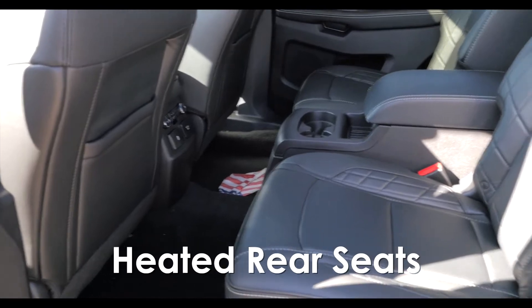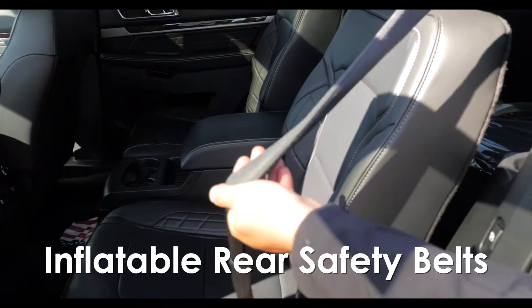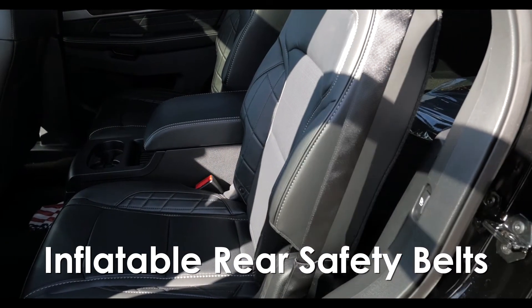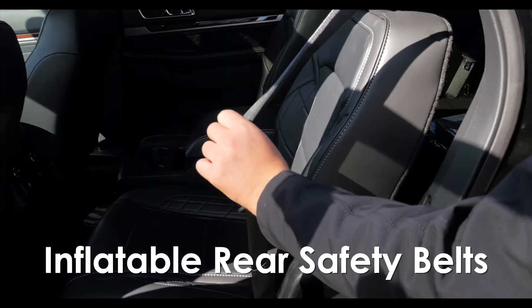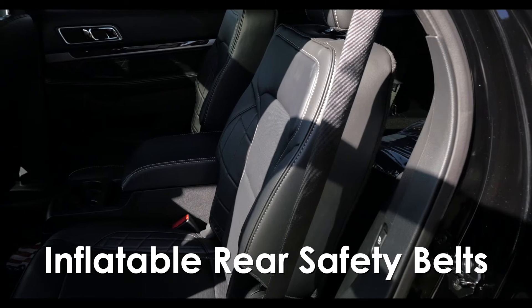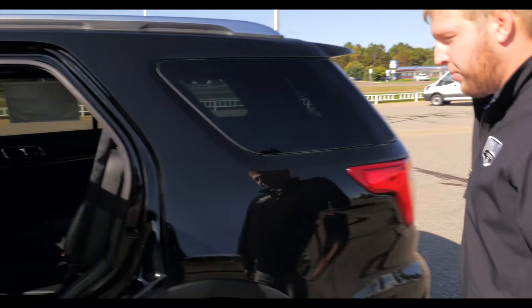These seats are heated as well, and then the second row is going to come with inflatable safety belts. That's a key feature that Ford's developed, and that's going to be a huge safety feature. In the event of an impact or you get in an accident, these actually will blow up to about five inches, which reduces the restriction across the chest, preventing bruising and cracking the ribs. So huge safety features that Ford's developed there.